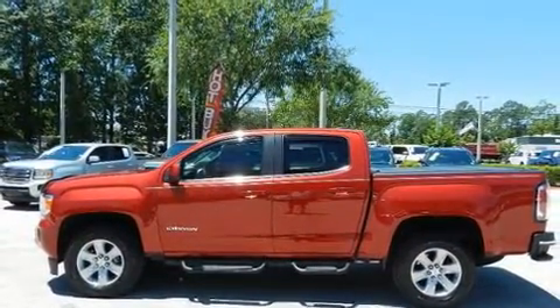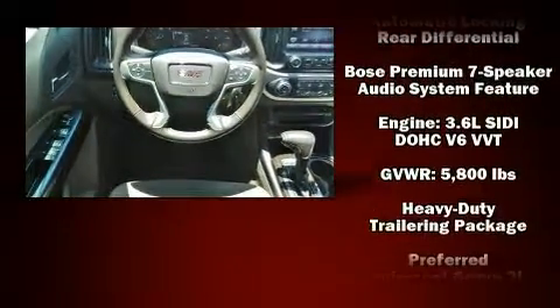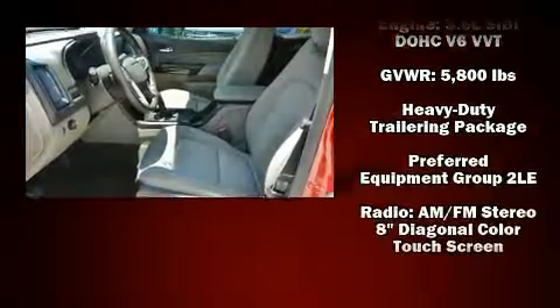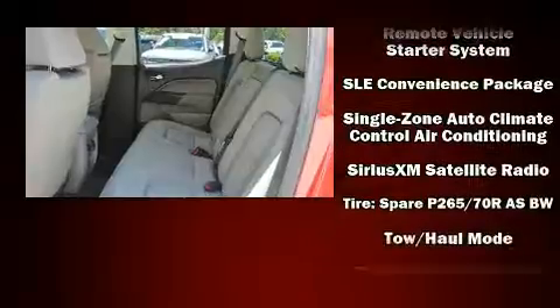Passengers are protected by various safety and security features including dual front impact airbags, front side impact airbags, traction control, a security system, OnStar, and four-wheel disc brakes with ABS.